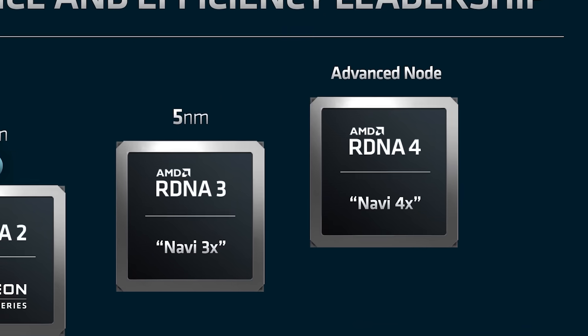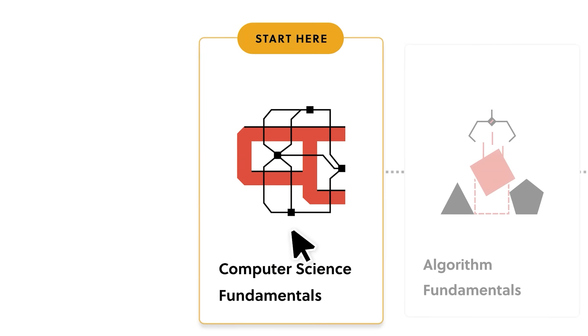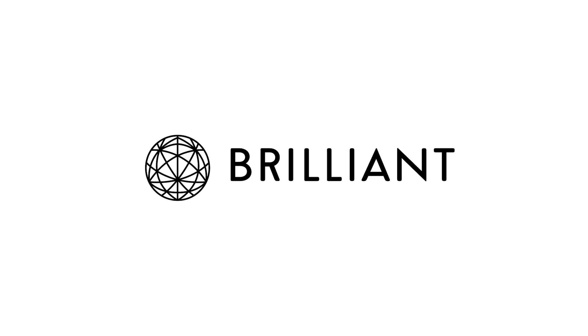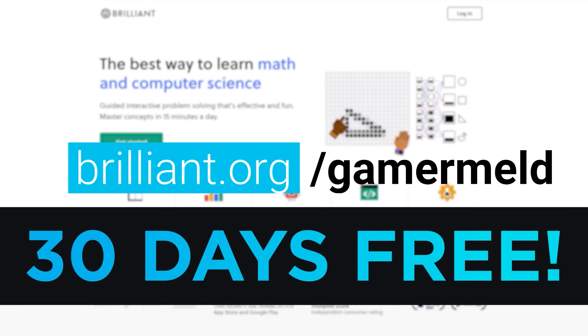Next up for today, there's a wild story that actually shows what AMD was planning for their RX 8900 XTX GPU. But first, this is the perfect day for everyone to learn computer science with today's sponsor, Brilliant! Because right now, when you visit brilliant.org/gamermeld, you'll get a 30-day free trial to see how you like it.